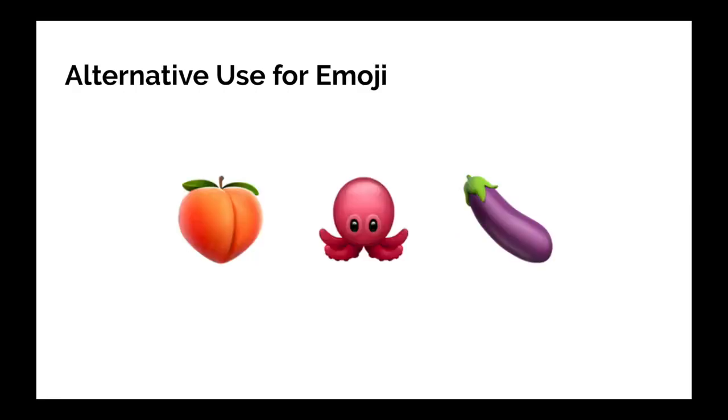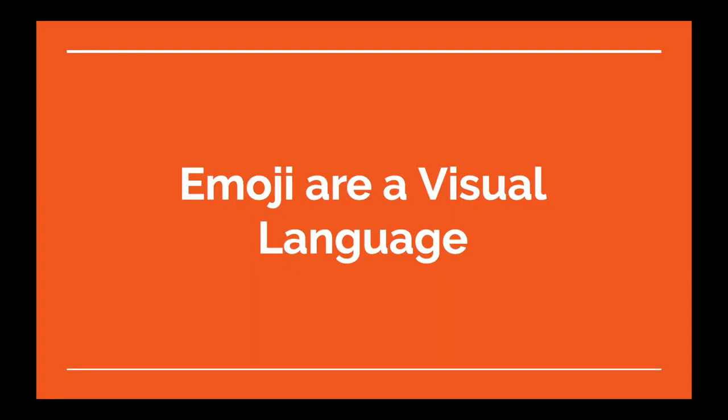Sometimes emoji are used in ways that they weren't originally intended — I'll keep this safe for work. So, keeping all of that in mind, emoji are actually quite complex. They are a visual language, and the question is: what accessibility challenges are there for visually impaired people?